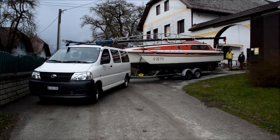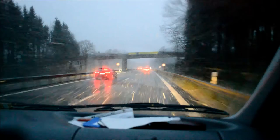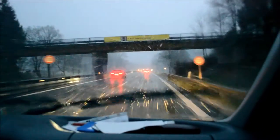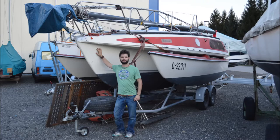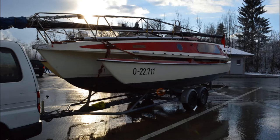A couple of weeks later it was time to get the boat and to bring it back to Switzerland. It was a special feeling to drive on a highway with your own boat on a trailer. But finally we arrived and I was very happy that everything went very well.